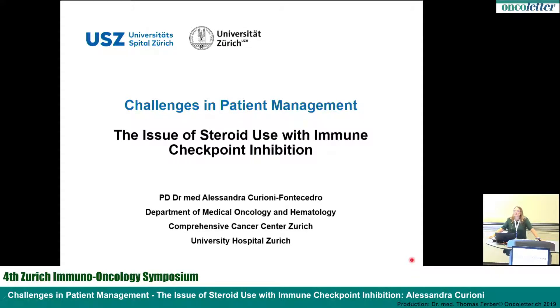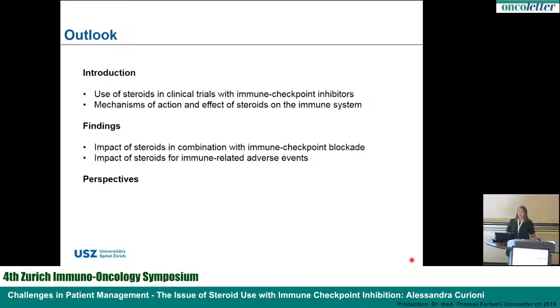I will discuss with you a challenge that we often face in the clinic: the use of corticosteroids while treating patients with immune checkpoint blockade. I'm going to guide you through the topic by discussing how steroids are used in clinical trials with immune checkpoint inhibitors, the mechanism, how steroids can affect the outcome and interact with the immune system, and the impacts in preclinical and clinical data, as well as the impact of using steroids during immune-related side effects.